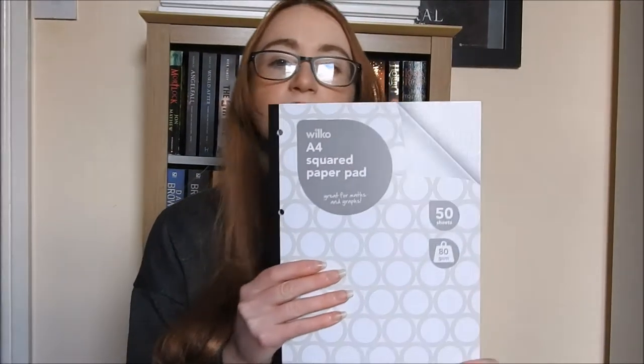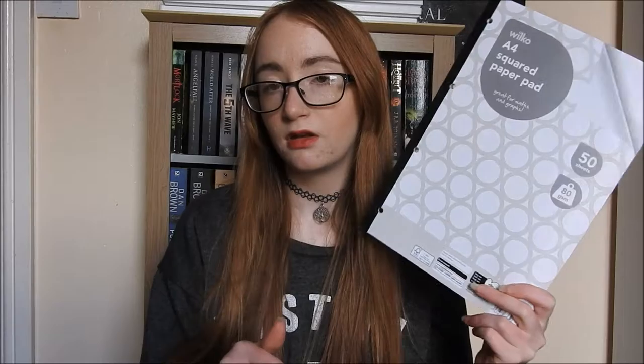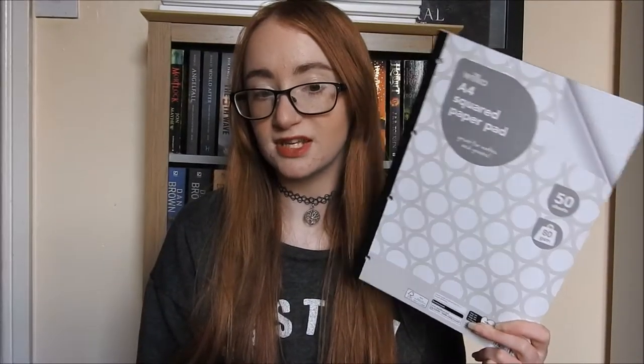Another item I picked up, this time from Wilco, is A4 square paper for maths because you never know when you need some extra spare paper when you've got homework to do and stuff. That's 50 sheets and 80 GSM paper, only 75p. I'd say that's pretty good.